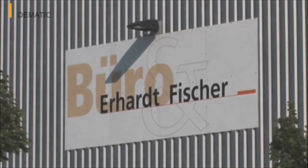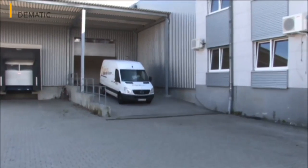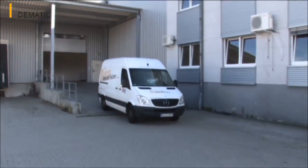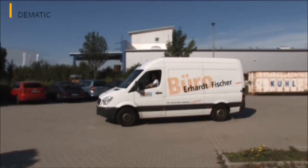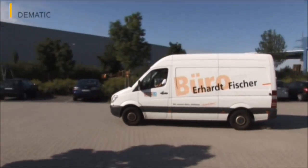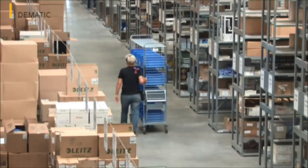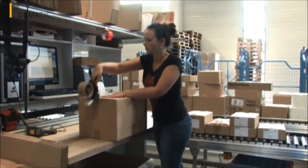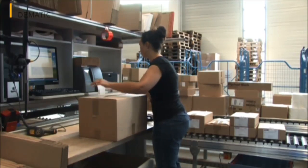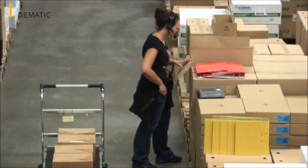Dynamic processes, fast throughput, a high degree of flexibility, maximum quality assurance. With these objectives in mind, the Karlsruhe-based company Erhard & Fischer, specialised in delivering office supplies, set up a new logistics centre in nearby Malsh in the year 2010. More than 10,000 items are stored here on a surface area of 4,000 square metres. 800 orders and 3,200 picks result in a daily dispatch volume of around 1,400 packages.